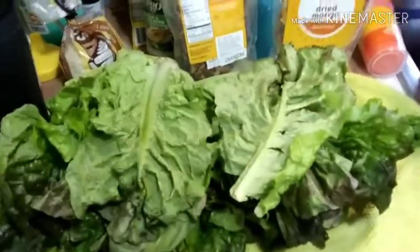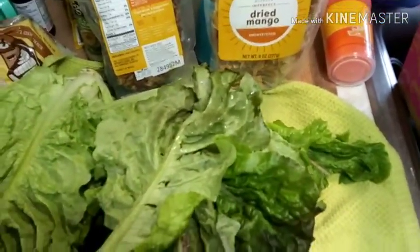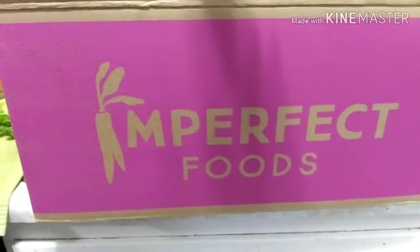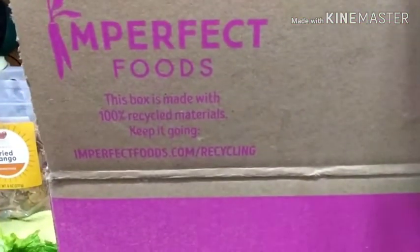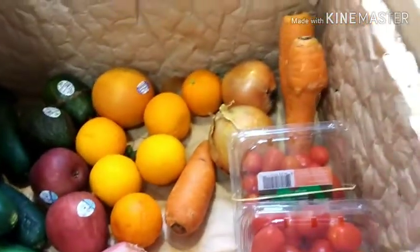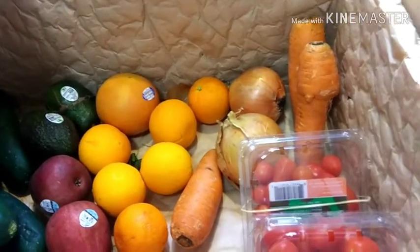I'm one that will put blueberries in my salads along with kind of a fruity dressing. Anyway, that's my imperfect box for today. The box is made from 100% recycled materials, and if you get stitch markers from me, you might see them wrapped up in this because it's pretty sturdy. I don't really go vegetable shopping, so this is perfect for me.